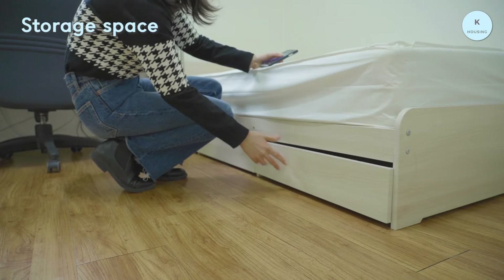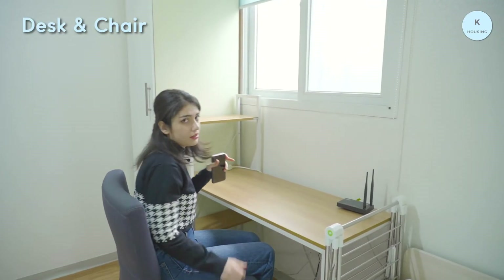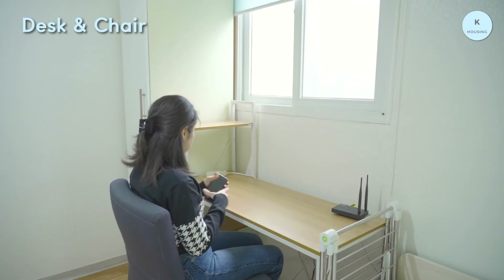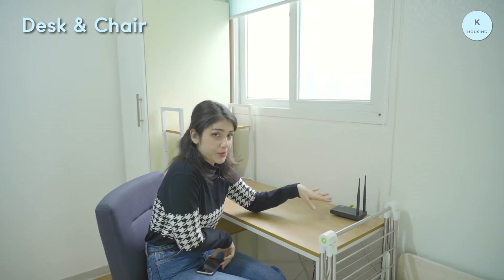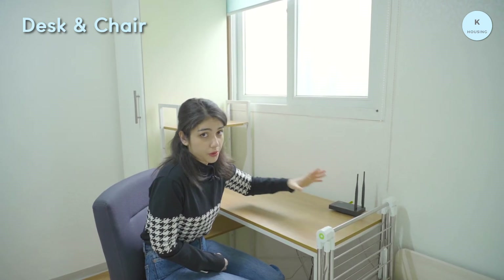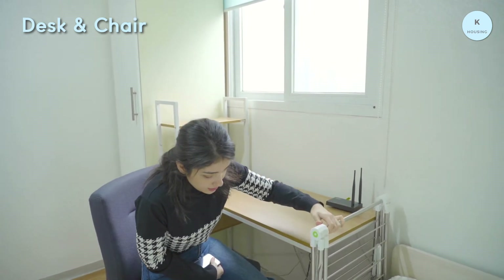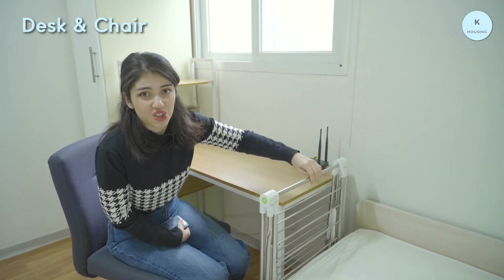We have a small closet here, so you can put clothes that you are not wearing. As you know, I'm studying architecture, and for me it's very important to sit in a good chair because I sit a lot. Here we have a quite big and comfortable chair, which I really like. There are also places for books — here, here, and here. And most importantly, we have Wi-Fi, because not every building or every one-room provides Wi-Fi. And this is a small kind of bonus — you can hang your washed clothes.